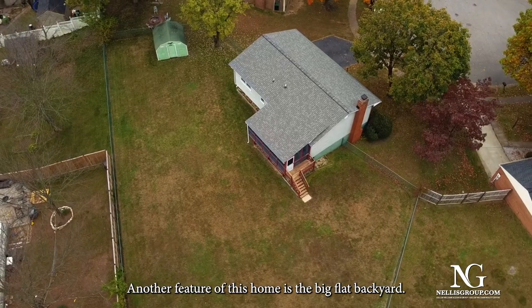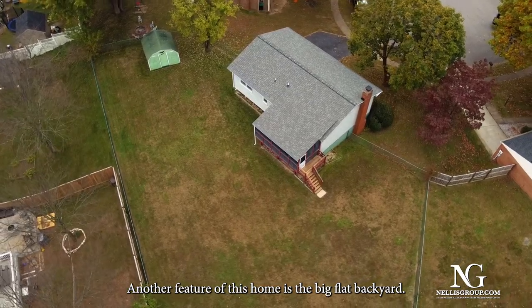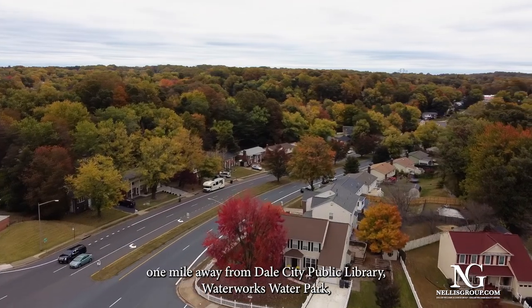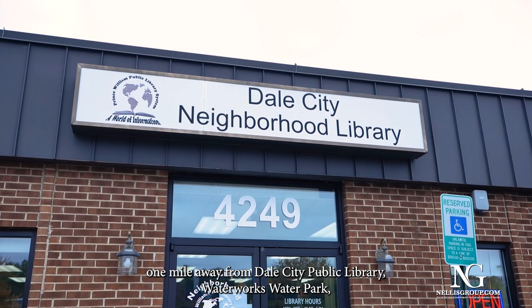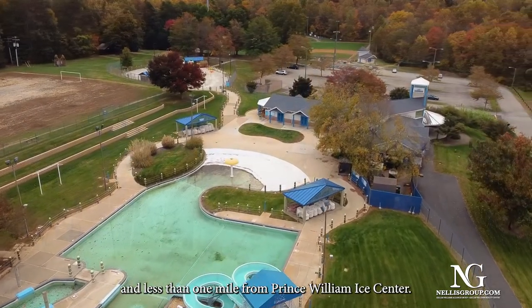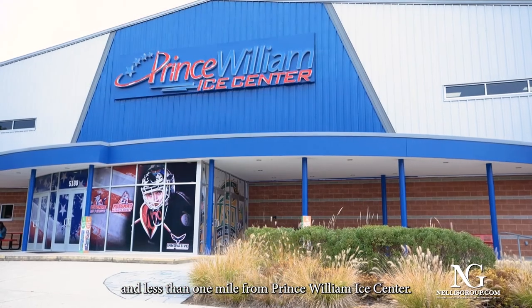Another feature of this home is the big flat backyard. This home is conveniently located one mile away from Dale City Public Library, Waterworks Water Park, and less than one mile from Prince William Ice Center.